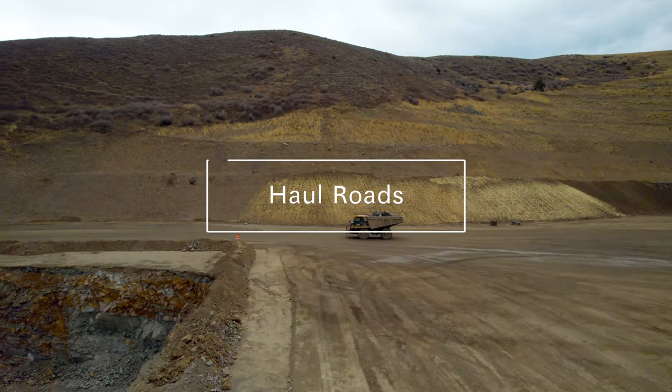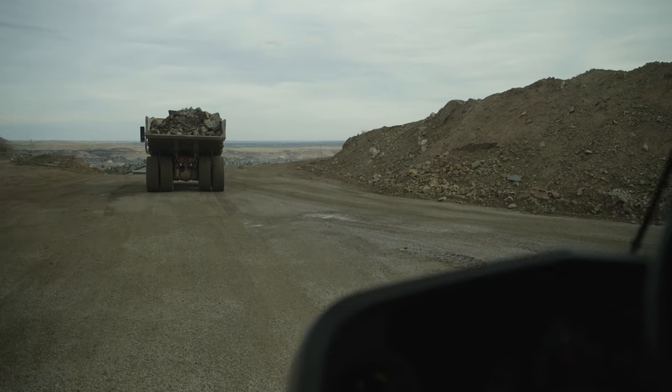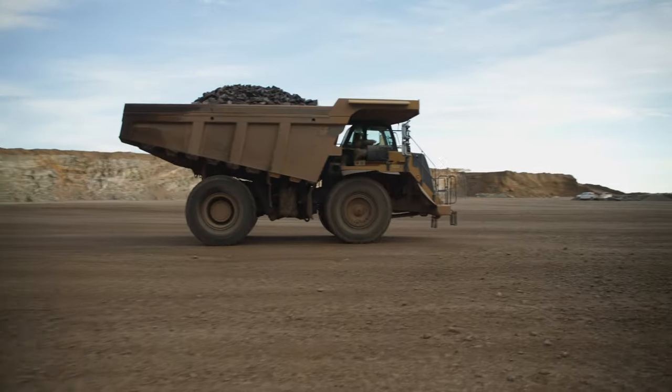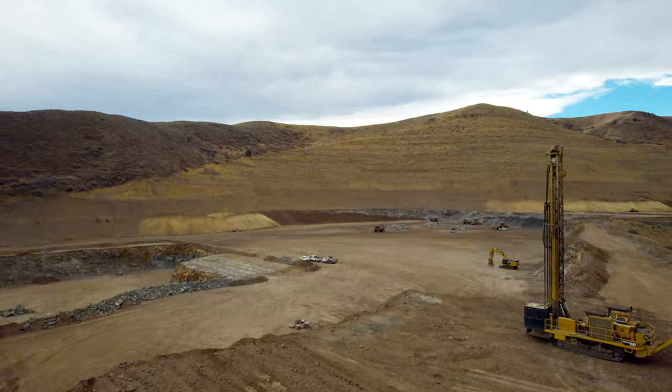When following a haul truck on a haul road, stay 50 feet or more behind the truck. A good rule of thumb is to allow one truck length for every 10 miles per hour of speed, but no closer than 50 feet. Refer to your company's policy.